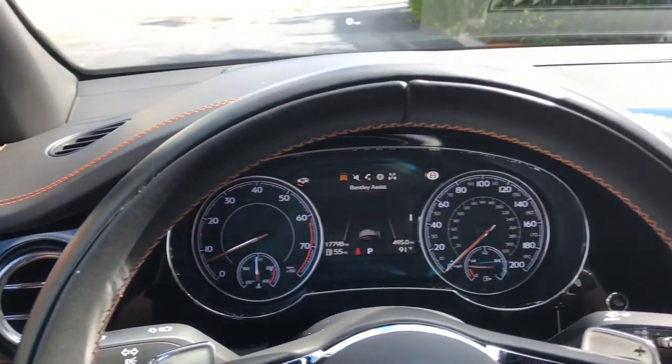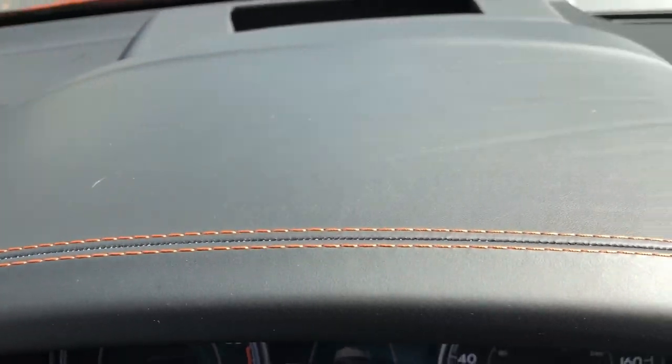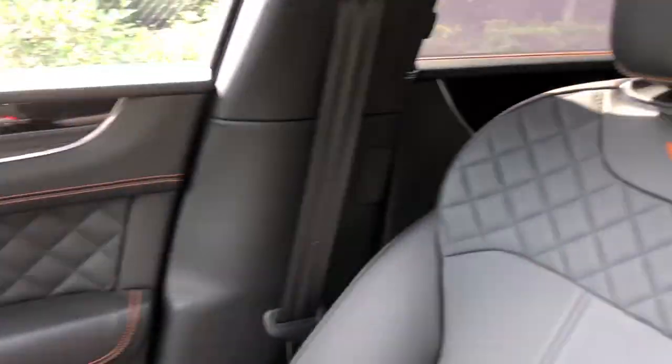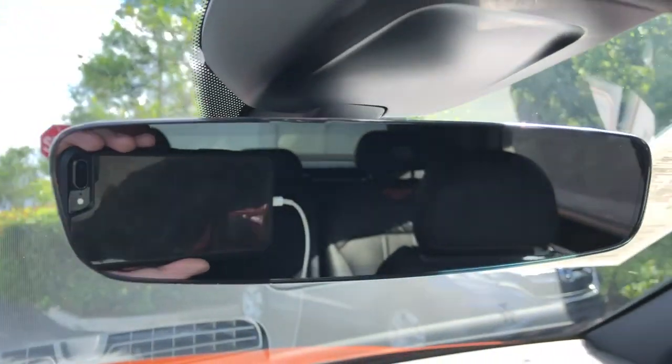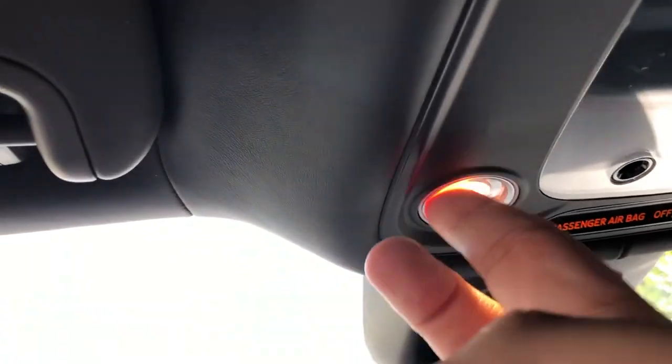Up front in the Bentayga it is just as nice as the back, with no shortage of leather: color-matched double stitching, aluminum, wood, metal everywhere. The entire headliner of this truck is full leather, including the grab handles. The leather-wrapped visors — even the door for the mirror is of course leather, with a nice little LED light. There's a frameless rearview mirror, and all your ambient lighting is LED and touch-sensitive.